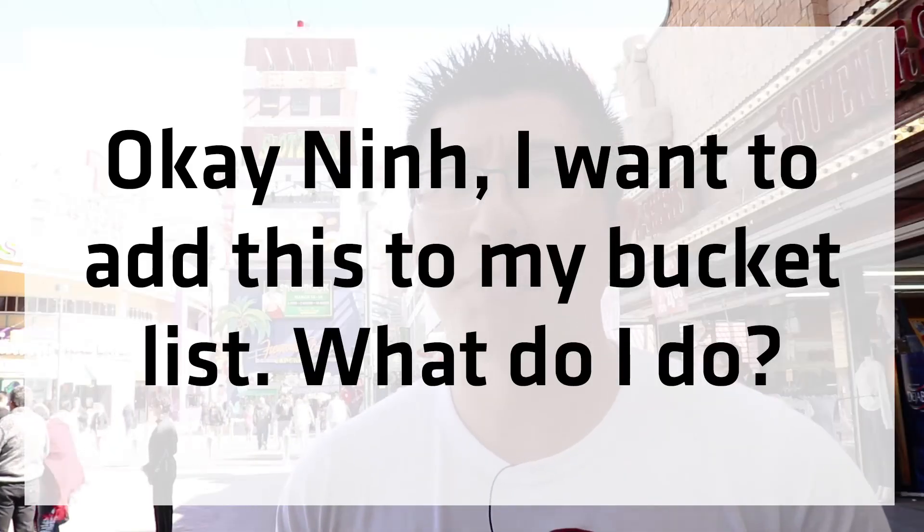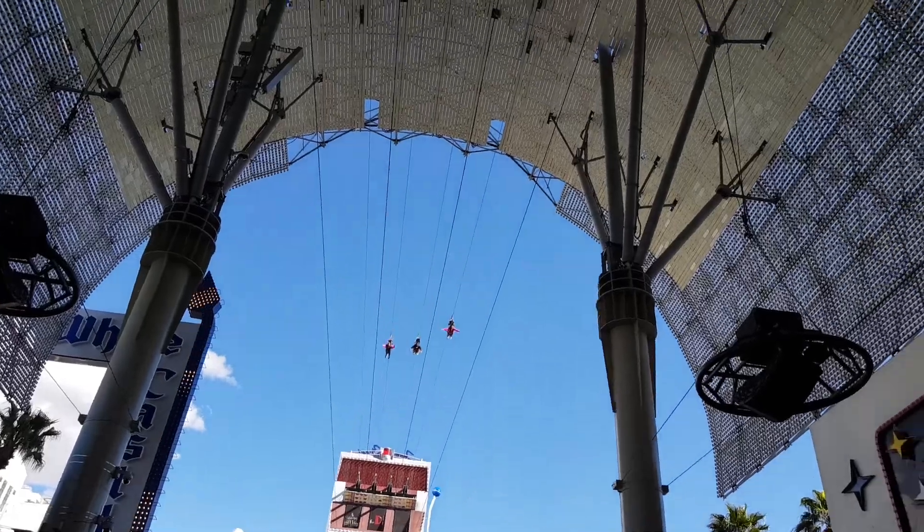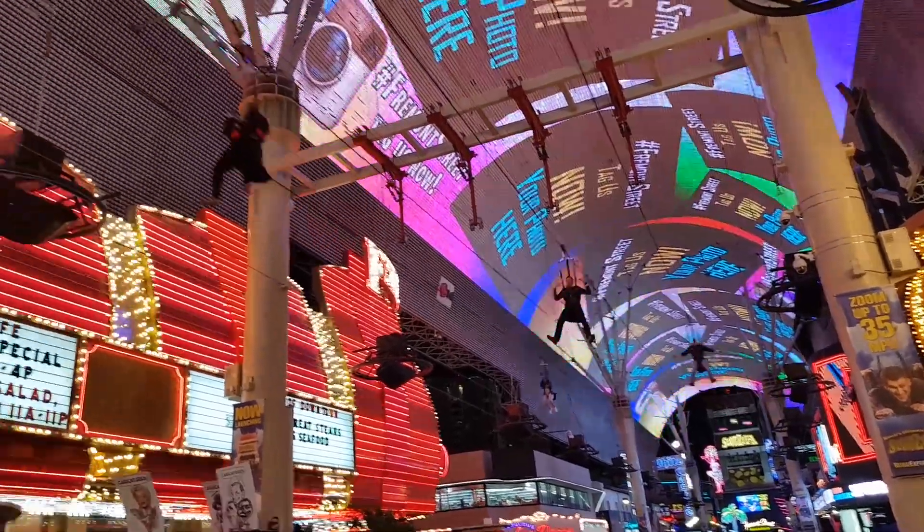So you want to add this to your bucket list? Well, firstly, you need to come here to Fremont Street, which is in downtown Las Vegas — it's not on the Strip, and you might have to either get a car or get the Deuce bus, which is what I did. The cost of the attraction depends on which way you want to do it: you can either do it sitting down, which will cost you about $25, or you can do it Superman style, which lasts a bit longer and covers a greater distance, but that's $45. If you want a video clip, that will also run you about $45, so if you do want it recorded, either pay the money or get somebody to record it for you from ground level.